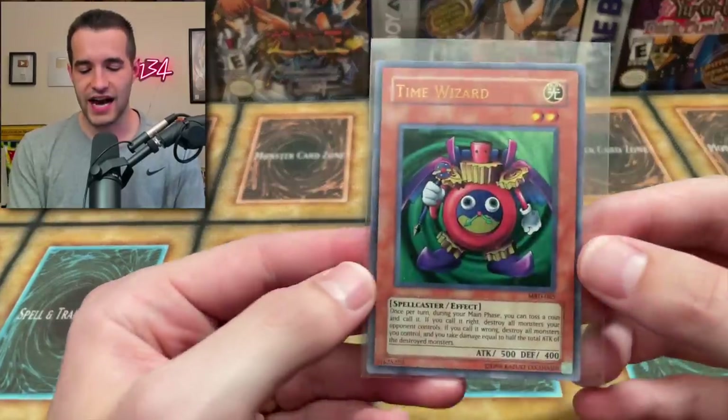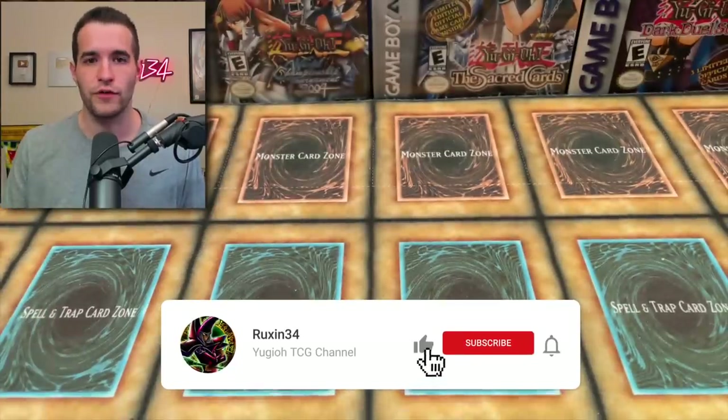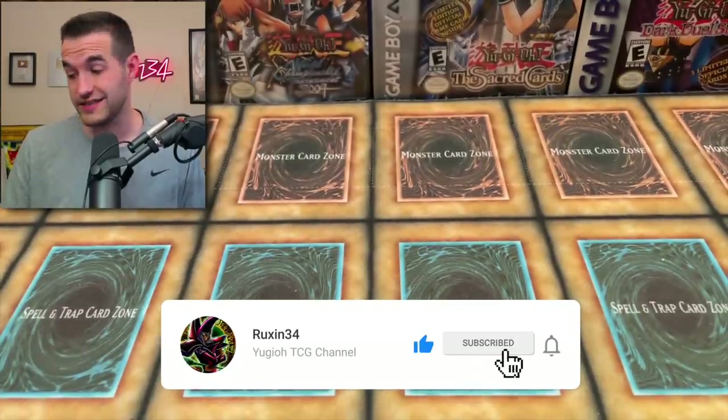I'll be giving away this Time Wizard from Metal Raiders that we pulled the other day. All you have to do is like this video, be subscribed, turn on notifications, and let me know what you think about new grading companies and this one specifically.